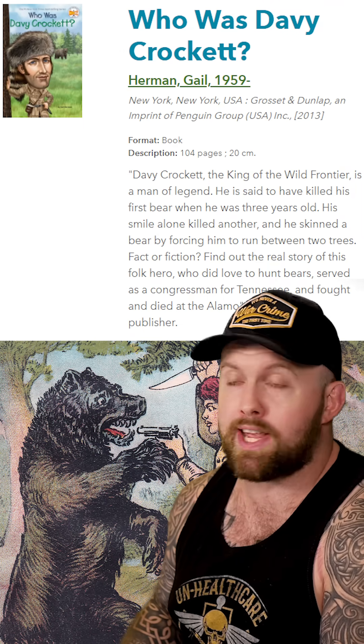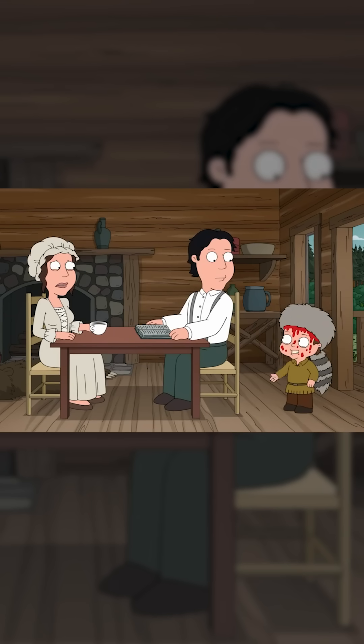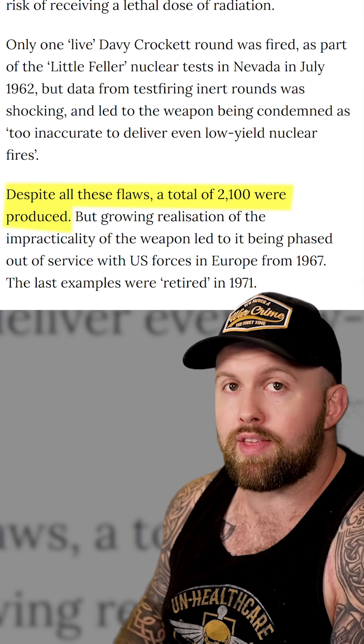All jokes aside, I need you guys to understand this is probably the closest humanity ever came to nuclear war. America gave three grunts complete discretion on when nuclear war started. I'm almost positive this is why they gave it the nickname the Davy Crockett — because according to legend, Davy Crockett killed his first bear when he was three years old. The Soviet Union's mascot is a bear. That is blatantly telling the Soviet Union to fuck around and find out. And we're not just talking about one jeep — they made 2,100 of these things.